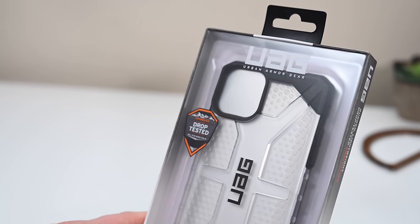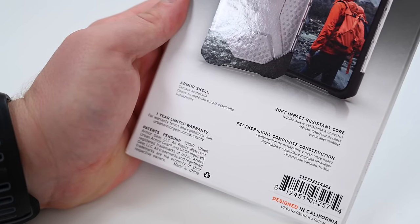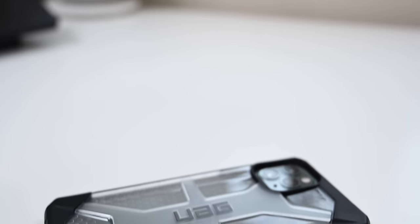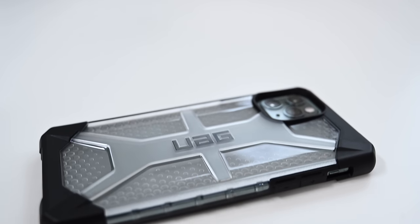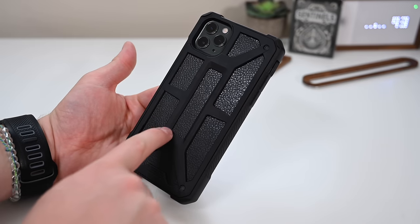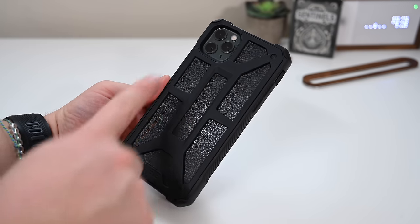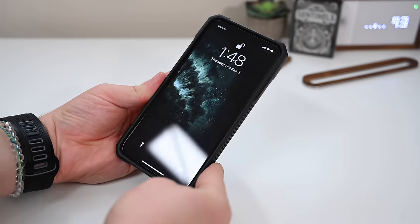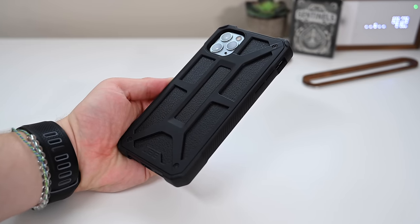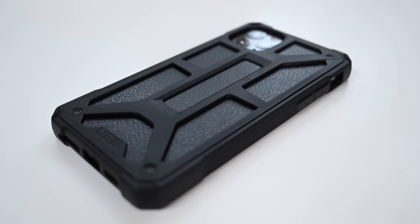UAG, another fan favorite — we've got two cases this year. Their Plasma case has a soft impact-resistant core, an armored shell, and a very feather-like construction. It looks pretty awesome on our iPhone 11 Pro Max with a really cool texture — very modern and different. We also have an updated version of their Monarch case. There are so many different protective layers — metal, leather underneath everything. It adds a lot of protection and we get requests for this case every year. While they do have screws on the corners just like the Element Case, the good thing is you don't have to remove them to put this case on and off.